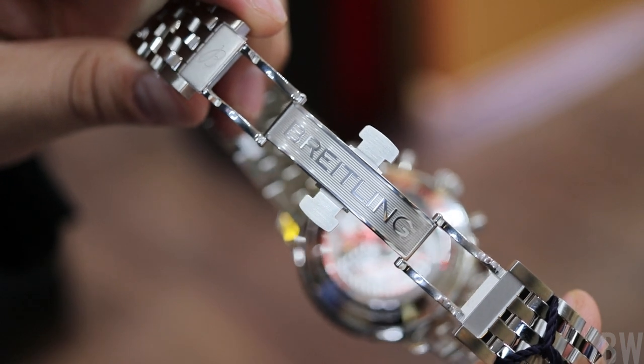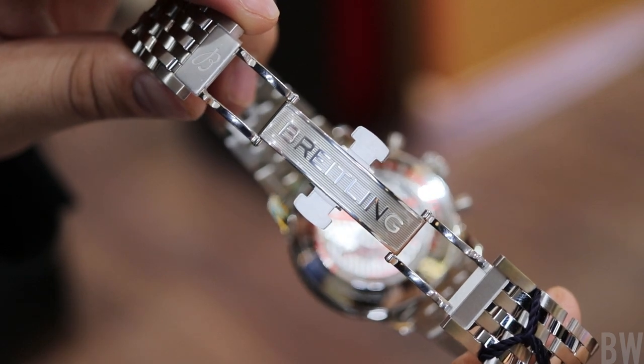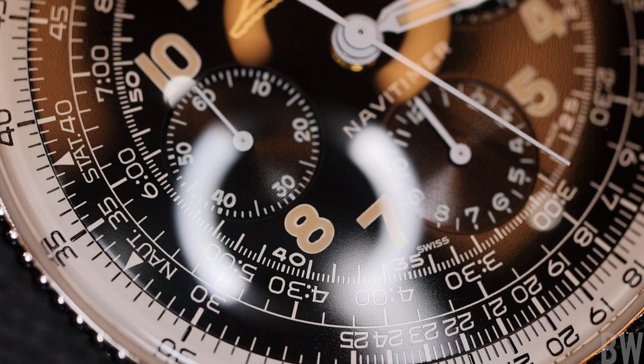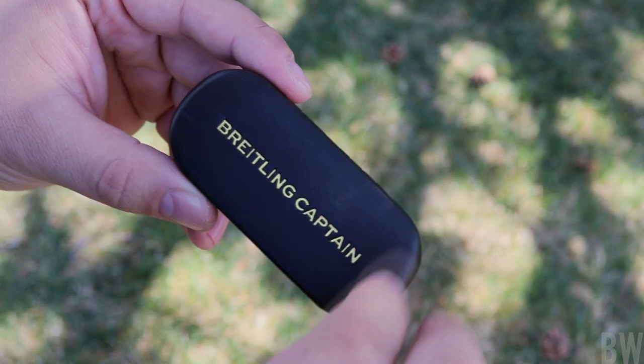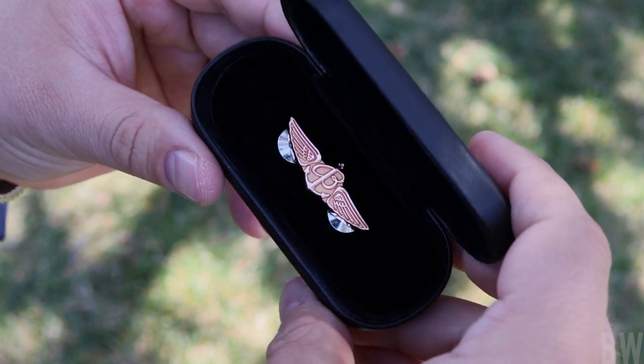As soon as I find that out, I'll let you guys know in case you're contemplating a similar move — if you have one of these watches or a modern bracelet and want to add the reference 806. Thanks for watching today. I appreciate all of the support and the kind comments in the comment section. Let me know if you have specific questions about this watch. If you're looking for a Breitling, I'll leave links to the authorized dealer where I purchased this one in Lancaster, Pennsylvania. Have a great day, guys — catch you in the next one.